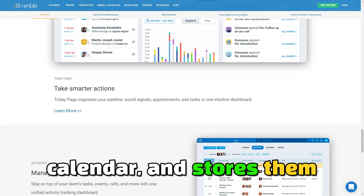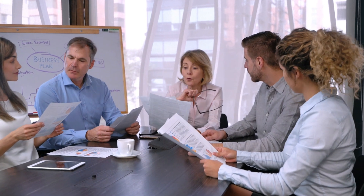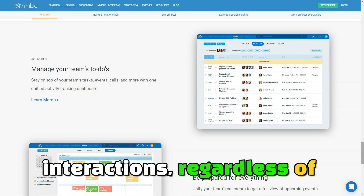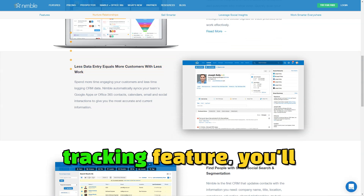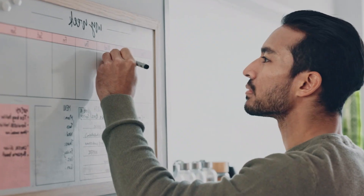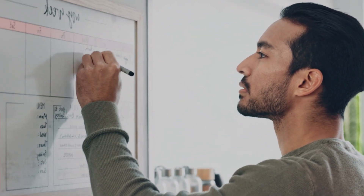Nimble consolidates all your contacts from various platforms such as email, social media, and calendar, and stores them in one place, making it easier to manage customer data and keep track of interactions regardless of where they occurred. Nimble excels at social CRM by integrating with platforms like LinkedIn, Twitter, and Facebook, allowing businesses to track customer activity, identify key influencers, and engage with prospects directly from the platform. With Nimble's email tracking feature, you'll know when customers open your emails and how they interact with your content, and you can also schedule follow-up reminders to ensure that no lead is forgotten.